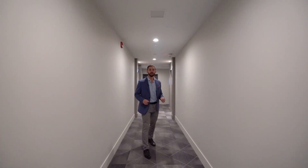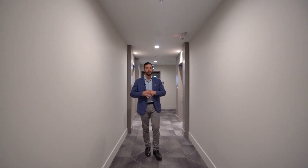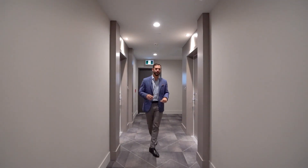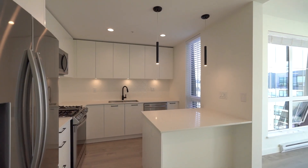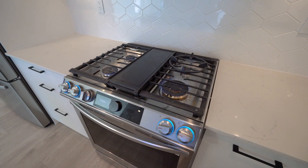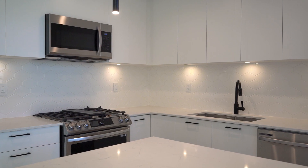Right now we are on the sixth floor, and on this floor there are only six other units, so a limited amount of neighbors — you don't have to worry about the noise. Right as we enter, to your left you'll have the kitchen. In the kitchen you have all stainless steel appliances, quartz countertops, a gas range with a cooktop, and tons of counter space.